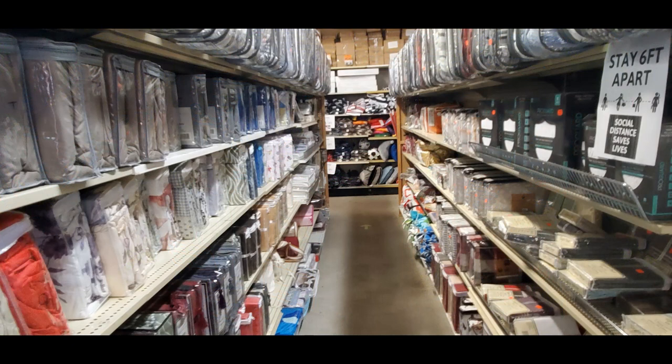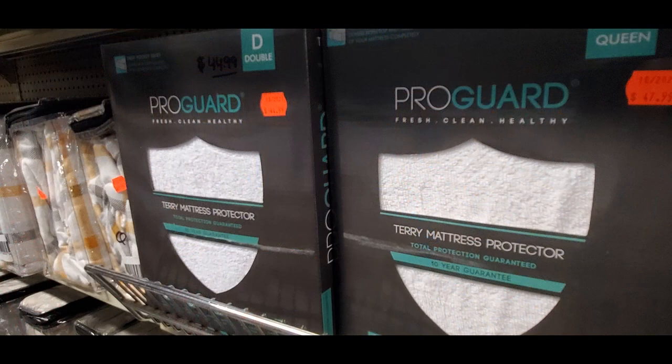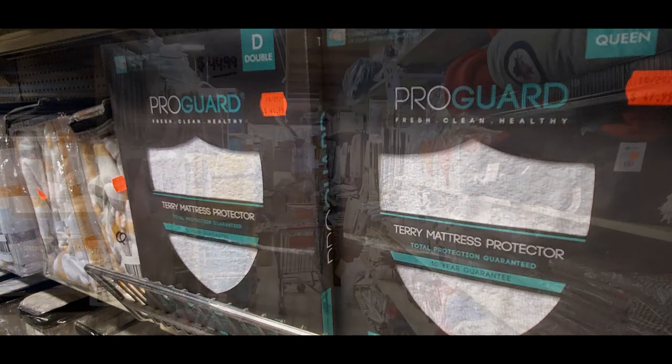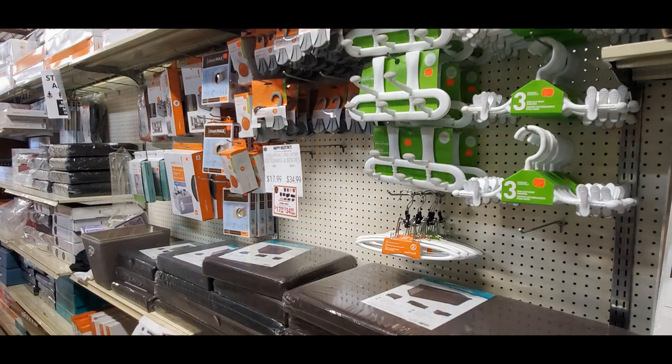Here you can see some of the aisles at the front — a lot of bedding, duvet covers, mattress protectors. The original location I believe is in Cambridge; I've been there a few times years ago and I believe that's where the mill is as well. They do textiles and clothing a little bit more than this store, but this store has quite a bit of clothing which you'll see in a minute.